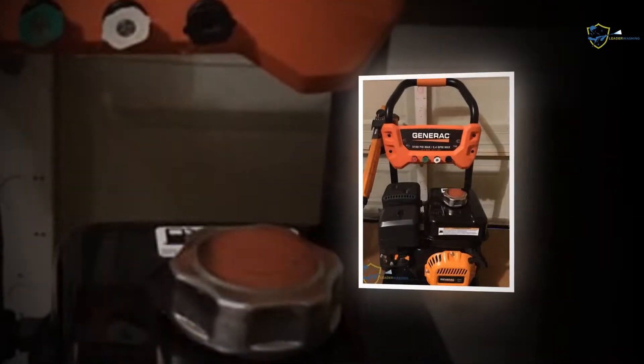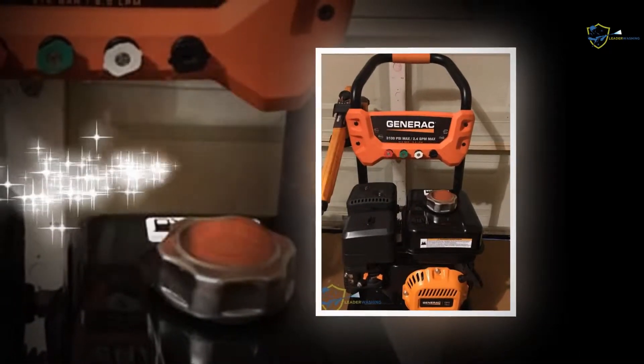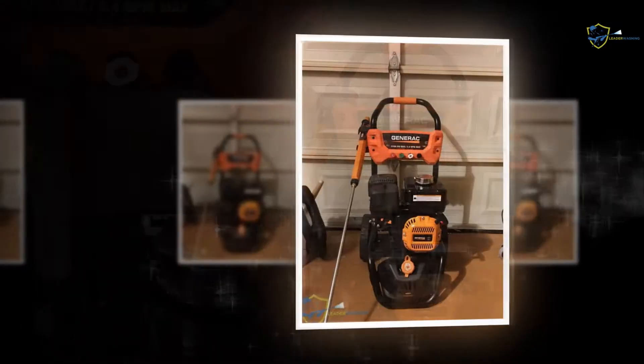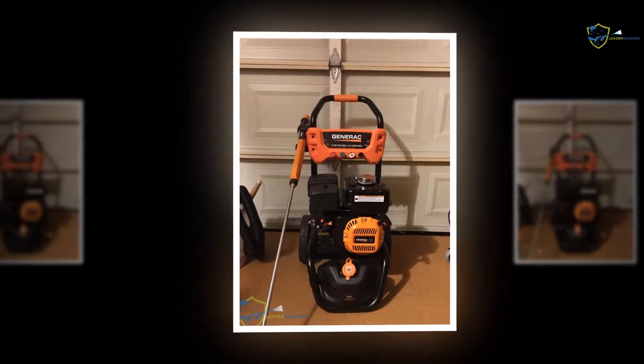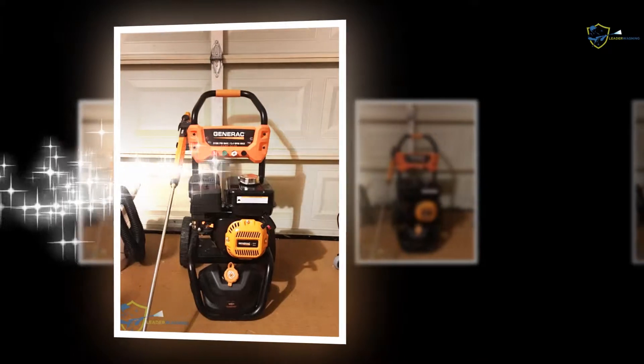Now the time of spending a whole day in house cleaning is past, and it becomes a reality because of this relevant invention. The best part of the gas powered pressure washer is its more than 10 years of same standard service, even with so many challenging cleanings.